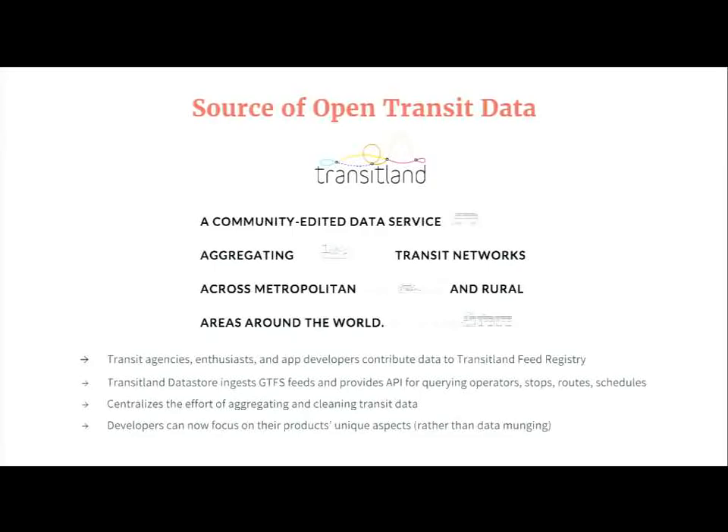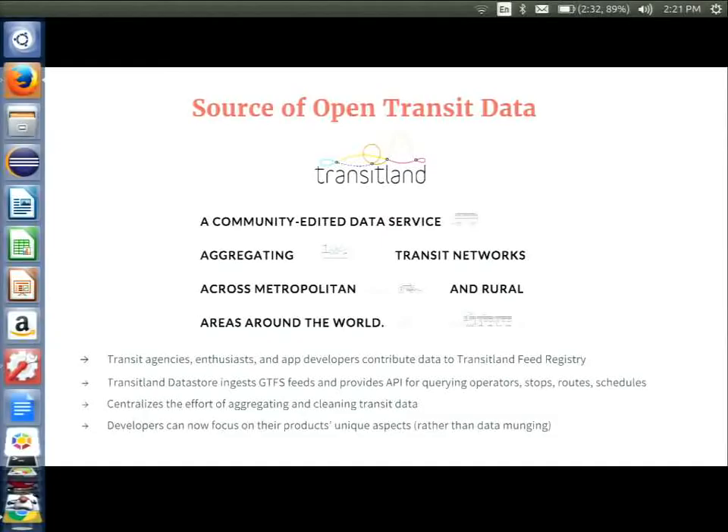Our source of data for transit information is our Transitland site and team. Their purpose is to form community relations with transit agencies and provide a one-stop shop where transit agencies can import and upload their General Transit Feed Spec (GTFS) data, and have it shared, analyzed, and coordinated with other transit agencies. We currently have nearly 300 agencies submitting feeds, and more are being added each week.